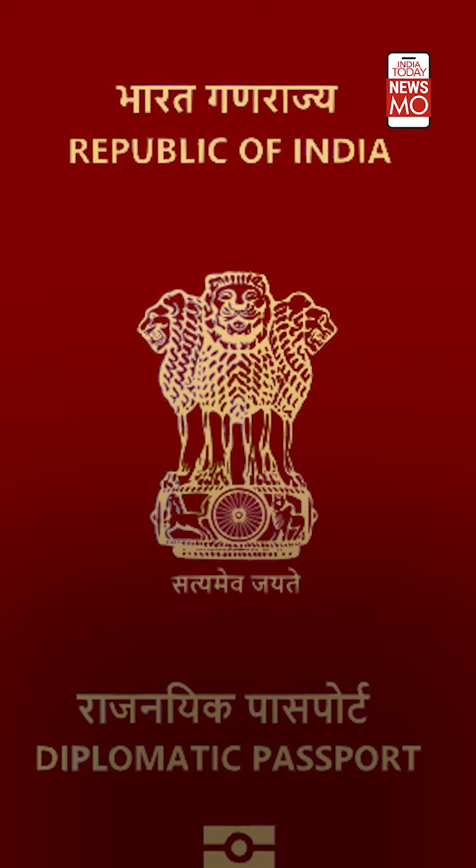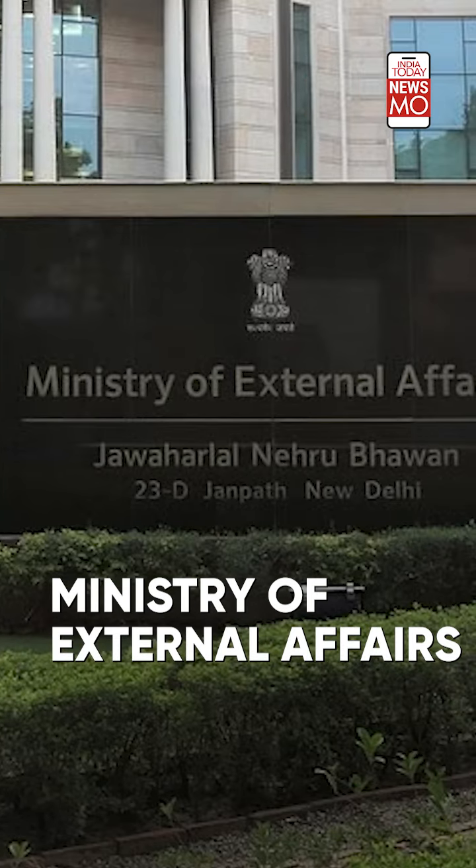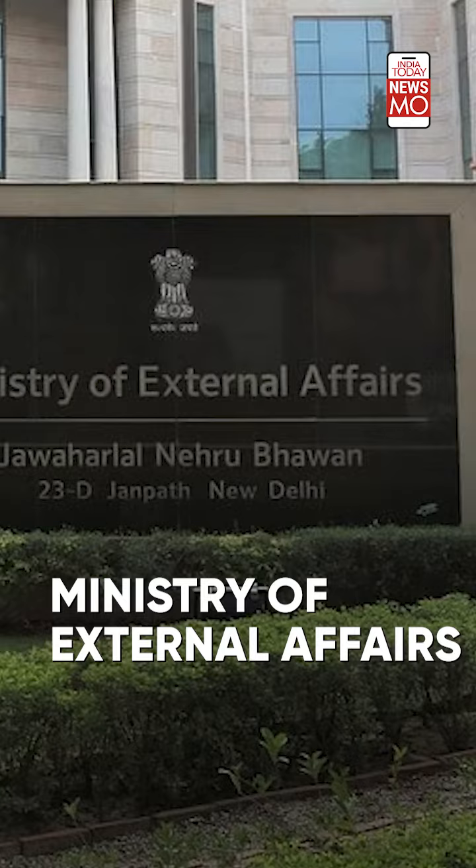Applications for these passports are normally entertained only at the Passport Seva Division of the Ministry of External Affairs in Patiala House in Delhi. However, one can also choose to apply at the passport office attached to their present address.